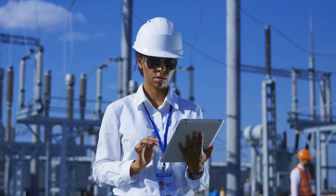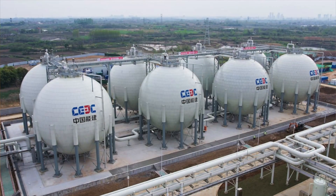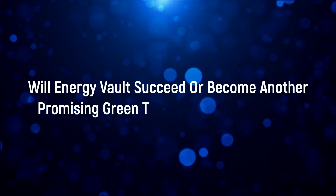Market timing also presents challenges. Currently there's limited demand for the very long-duration storage — eight-plus hours — that gravity systems would best be suited for. Most utilities and grid operators are still focused on shorter-duration needs that lithium-ion batteries can handle well. Meanwhile, Energy Vault isn't the only player in the long-duration storage game: emerging technologies like compressed air storage, thermal storage using molten salt, and flow batteries are all competing for the same future market segment, each with their own unique advantages.